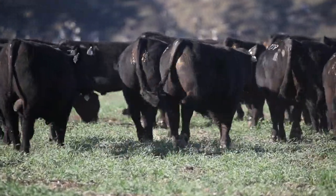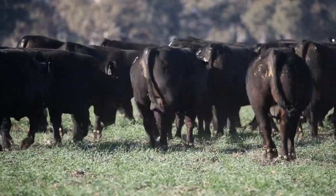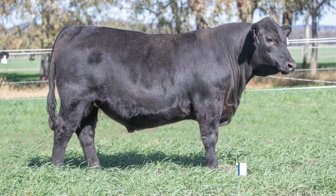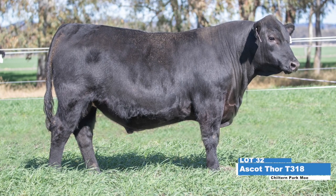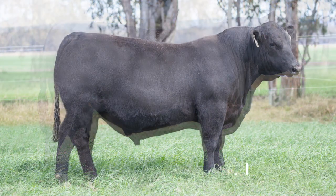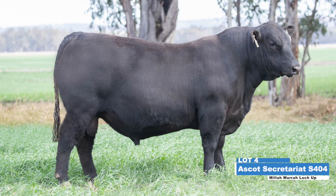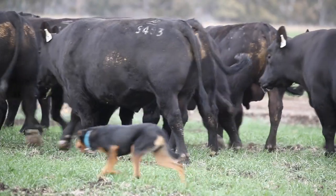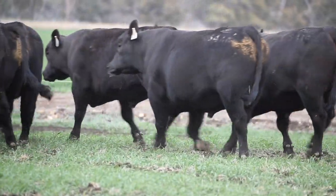There's also a nice line of yearling Chiltern Park sons represented in the yearling bulls. A real standout son in there is Lot 32, and we're retaining semen for in-herd use in that sire. Other top sire lines represented in the sale include Millimura Lockup, Ascot Phoenix, Millimura Don Quixote and Spires General, just to name a few.